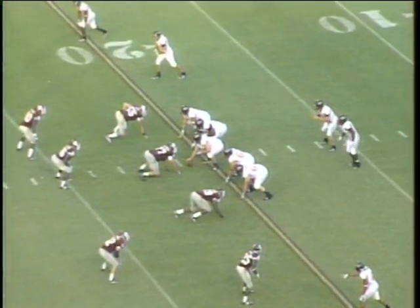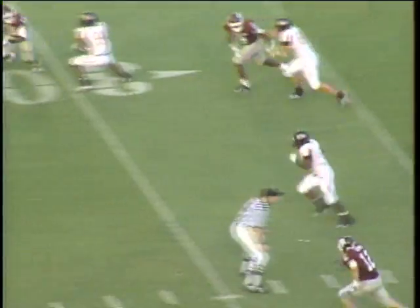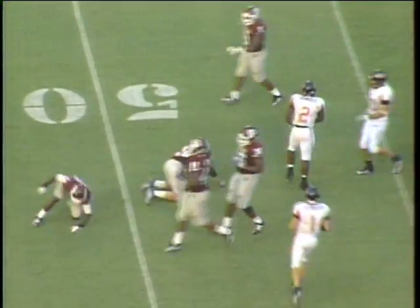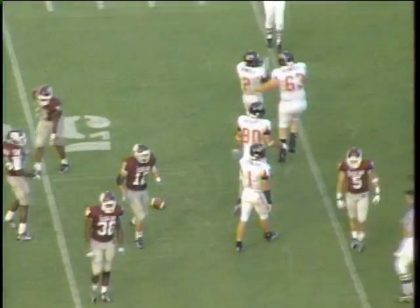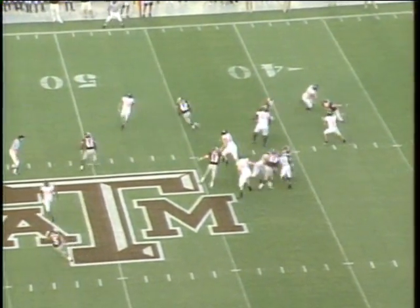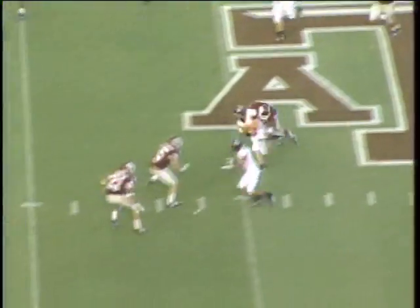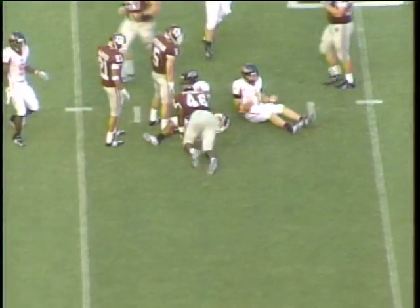Arkansas State begins this drive at their own 21. Ball on the right hash with four receivers. Handoff goes to Arnold, off right guard — 25, 30, 35, 40. Bulls over a tackler across the 45. Three down linemen for the Aggies, they're showing pressure. Leonard play action, steps up in the pocket and he escapes the sack. He's across midfield, 45. He has the first down.